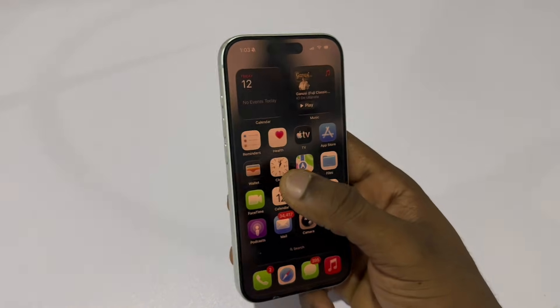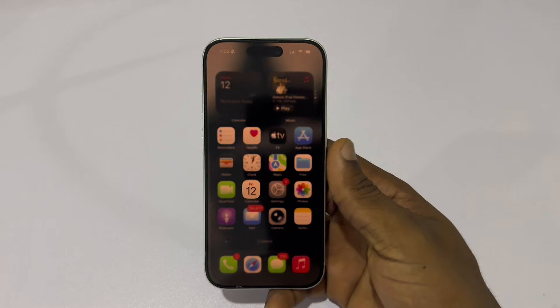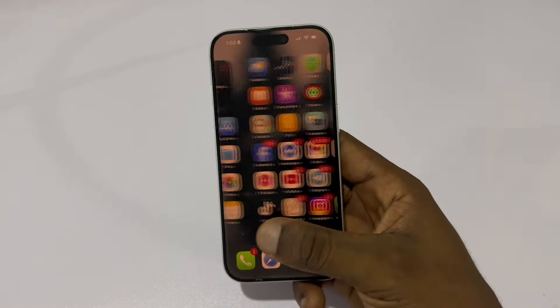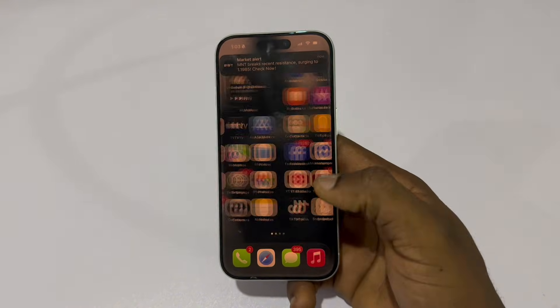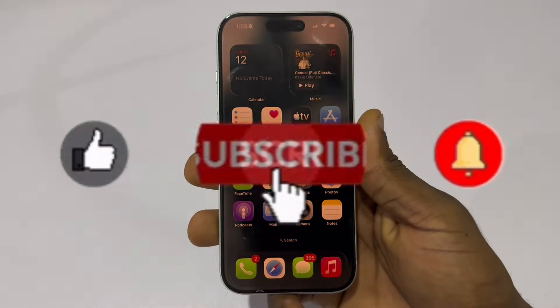Perfect if you use your phone in bed or at night. So if your iPhone's dark mode still feels too bright, don't just lower the brightness — these two settings are what actually make your screen darker, softer, and easier to use at night. If you found this video helpful, smash the like button and don't forget to subscribe.